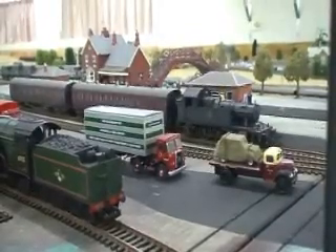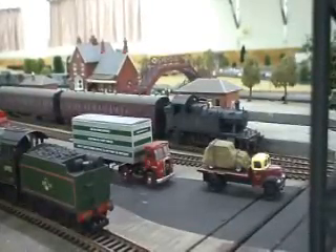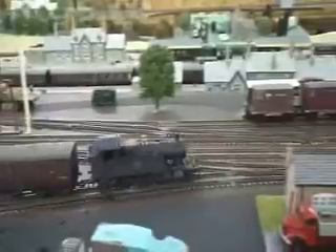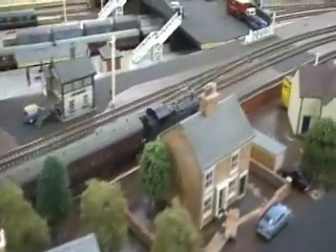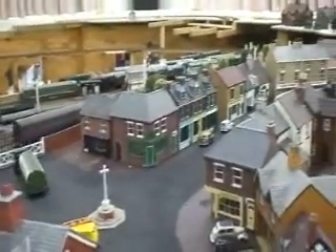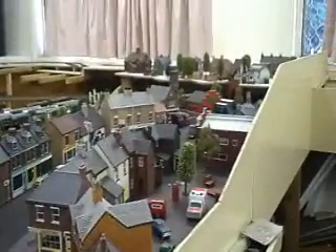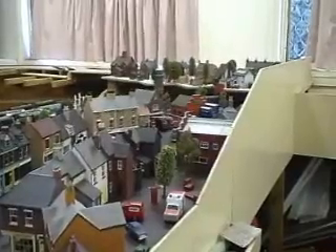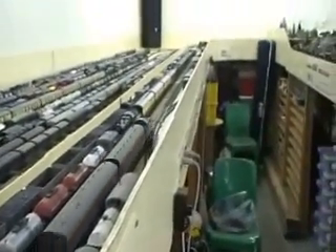Here we have a Great Western B-set in the bay platform at Herges Ridge. I'll take the train out and see where she goes. The town's in place — I'll just have to do some more scenic work to make it look much better. It's gone into a tunnel mouth over the back, and it's now passing through the central road of the storage yard.